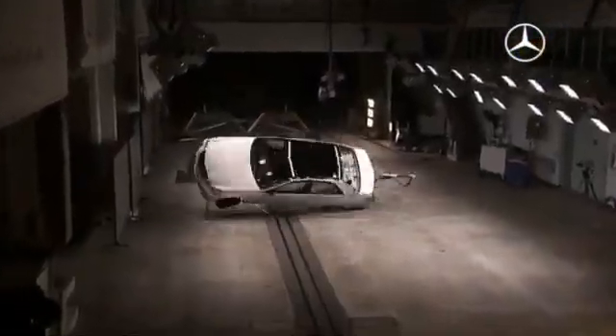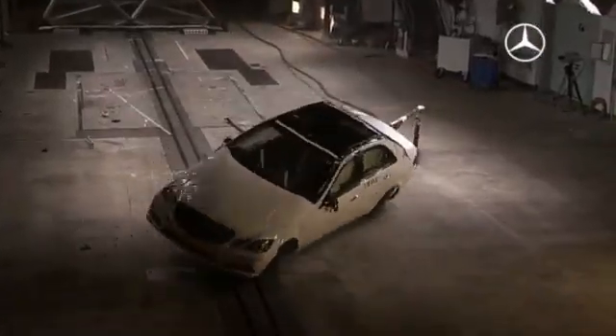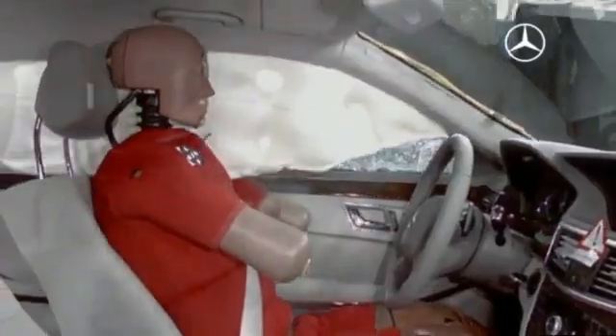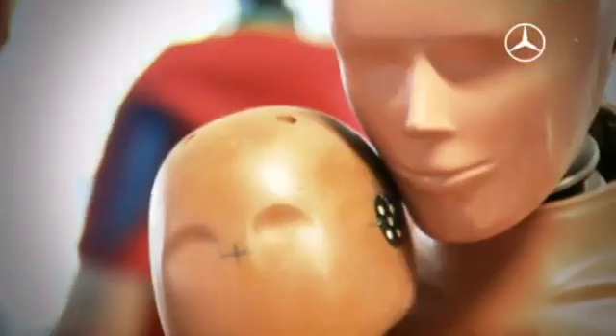At Mercedes-Benz, safety also has priority one. During the research, every new vehicle has been tested to the limit. Here, the engineers cooperate with special partners: the Crash Test Dummies.